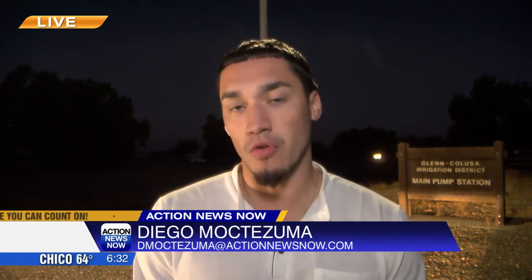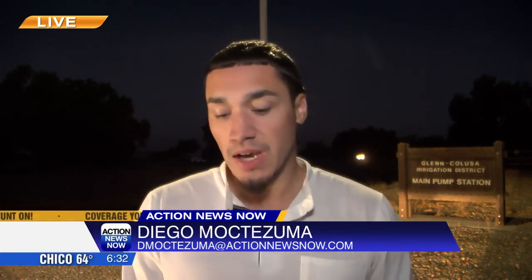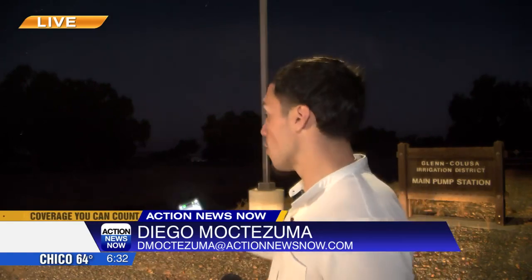Action News Now reporter Diego Montezuma is at one of the pumping stations in Hamilton City. Will creating a diversion there impact the river's ecosystem? It's an off-stream reservoir, so it won't damage any fish passages here or impact the fish migrating and spawning from the Sacramento River.